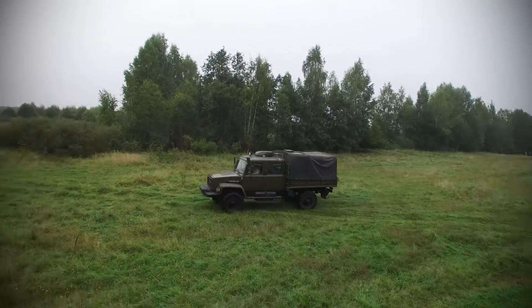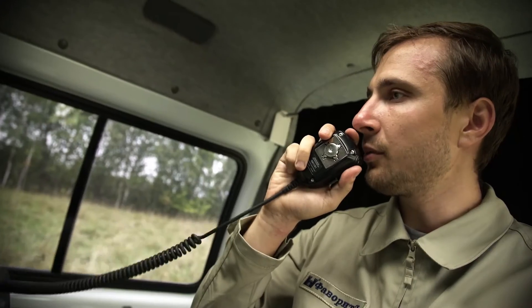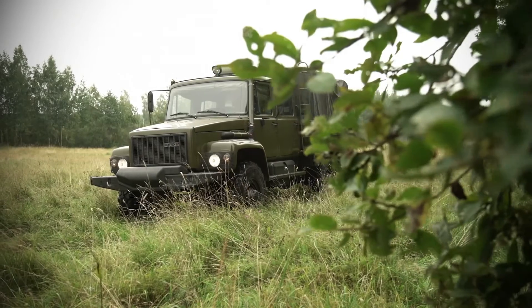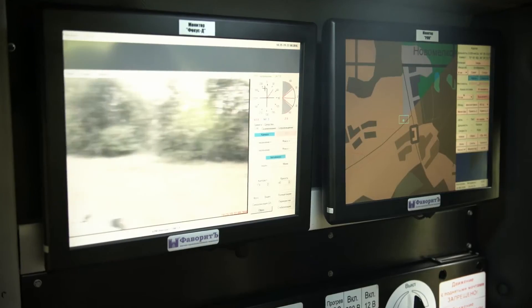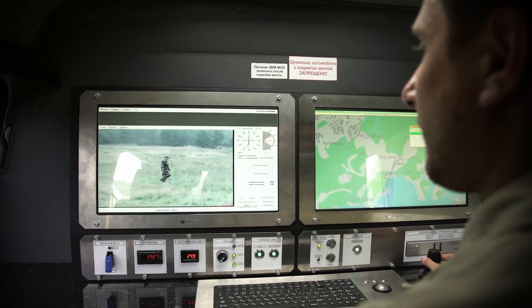One of the main advantages of the Complex is its mobility, its capability to timely react to situational changes, quickly alter its position, deploy and accomplish the assigned tasks.